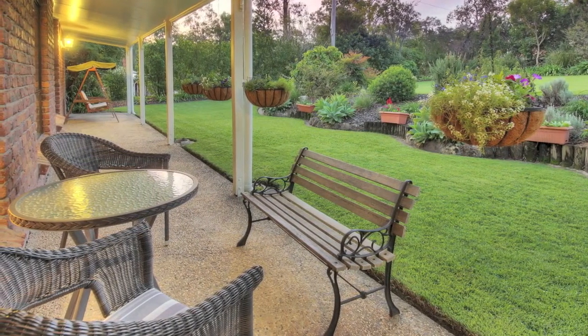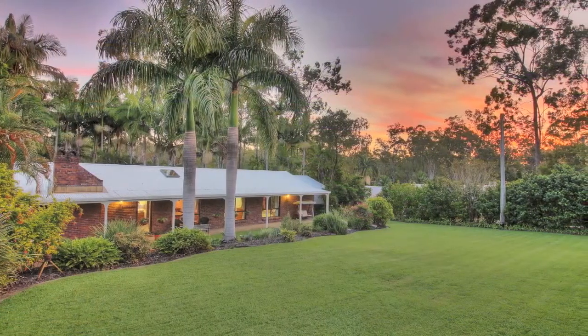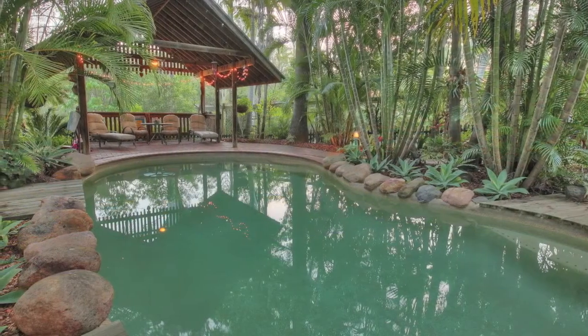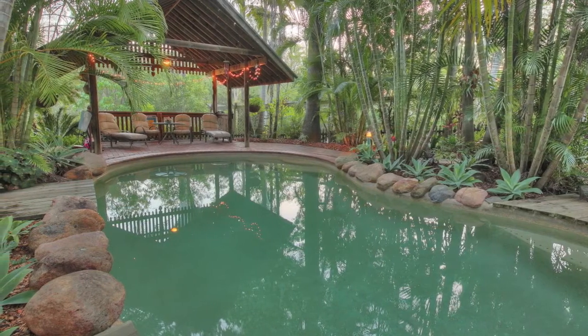You'll be sure to have your morning coffee here while overlooking the grounds. This stunning home backs onto protected bushland, with neighbours on each side only. This leaves you with a private entertaining area overlooking a cabana set into the tropical gardens and in-ground pool.